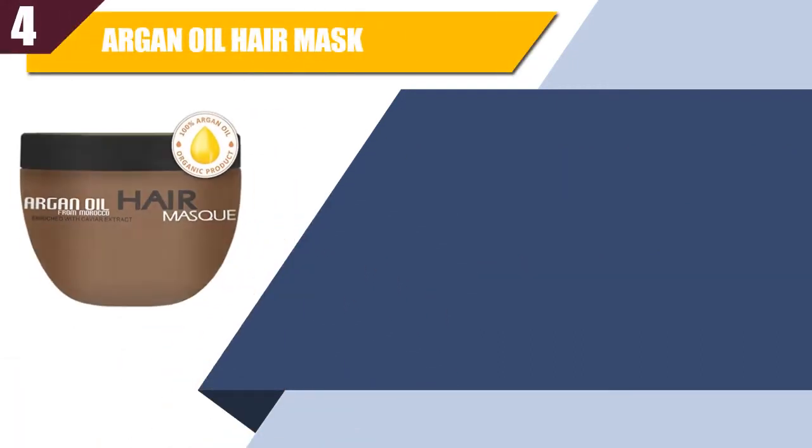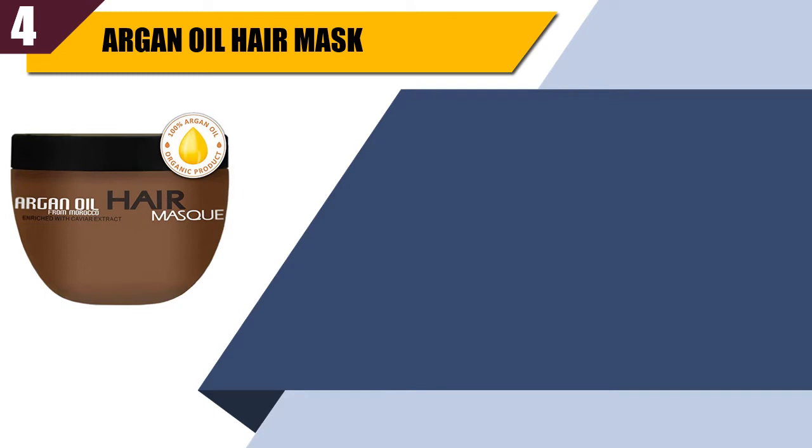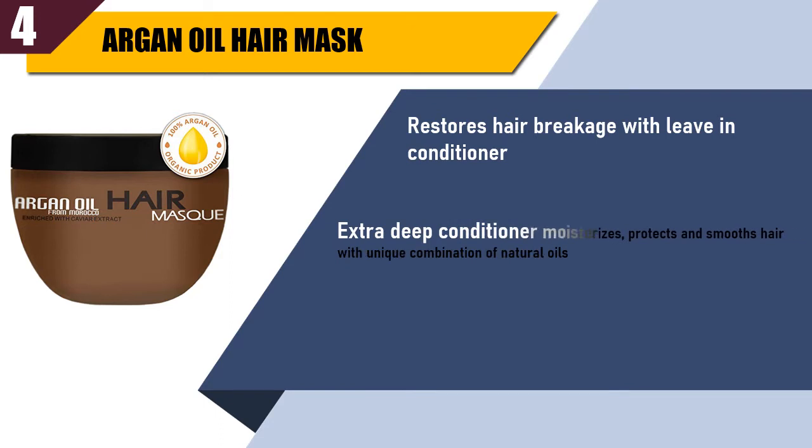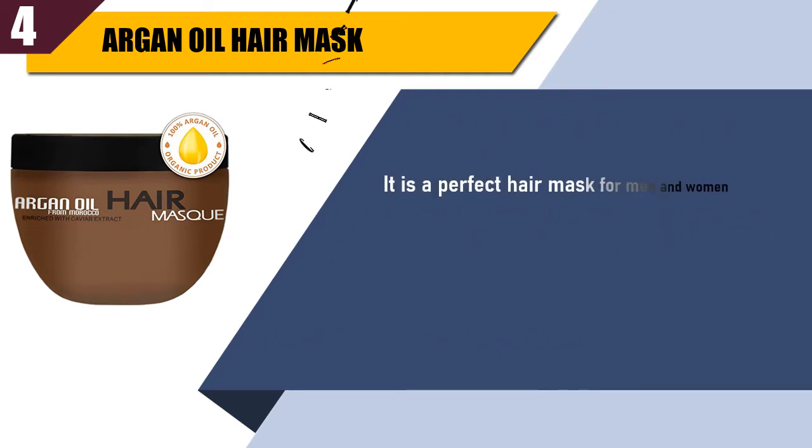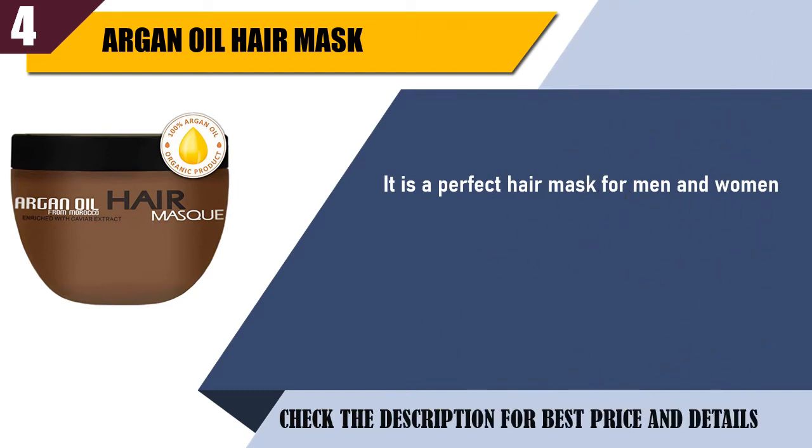Best of 4: Argan Oil Hair Mask. Restores hair breakage with leave-in conditioner. Extra deep conditioner moisturizes, protects and smooths hair with a unique combination of natural oils. It contains only natural ingredients. It is a perfect hair mask for men and women. 100% satisfaction guaranteed.